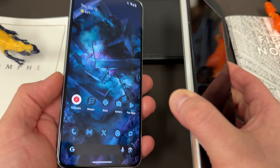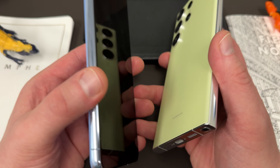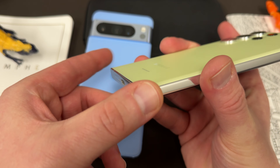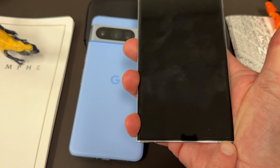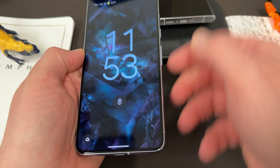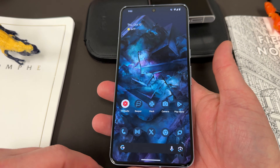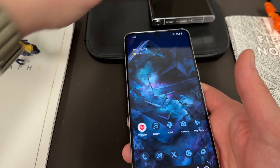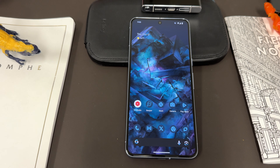Another build quality difference: the S23 Ultra is a little less comfortable to hold than the Pixel 8 Pro because of the boxy, squared-off design — it's kind of sharp in the back of your hand without a case. On the Pixel 8 Pro, it's nice and rounded, and with the flat display and that frosted glass back, this thing is just a real treat to hold daily. You'll really want to use it without a case because of how enjoyable it is.